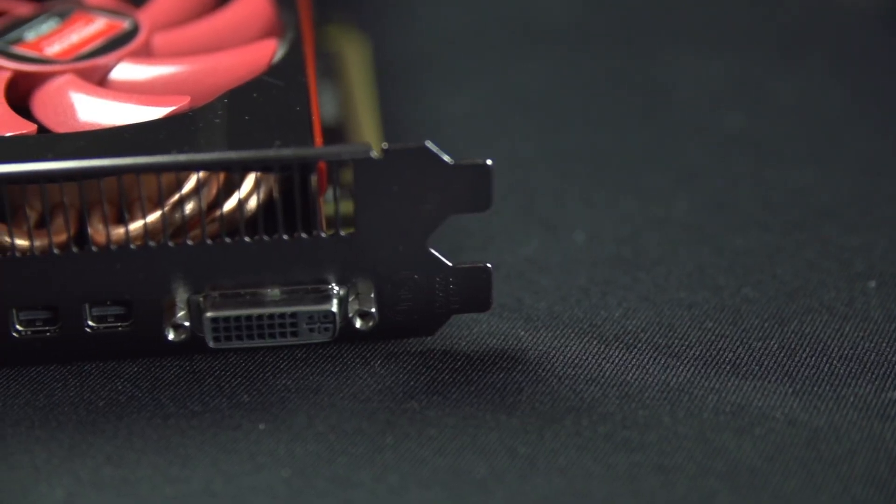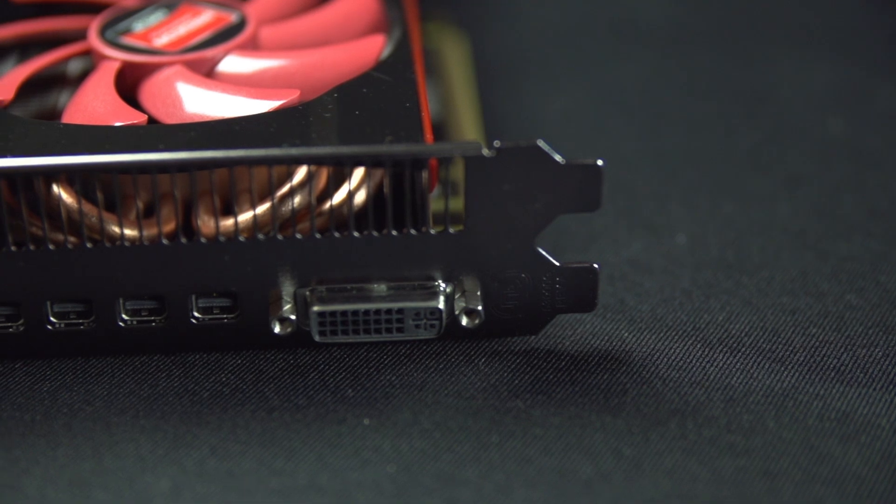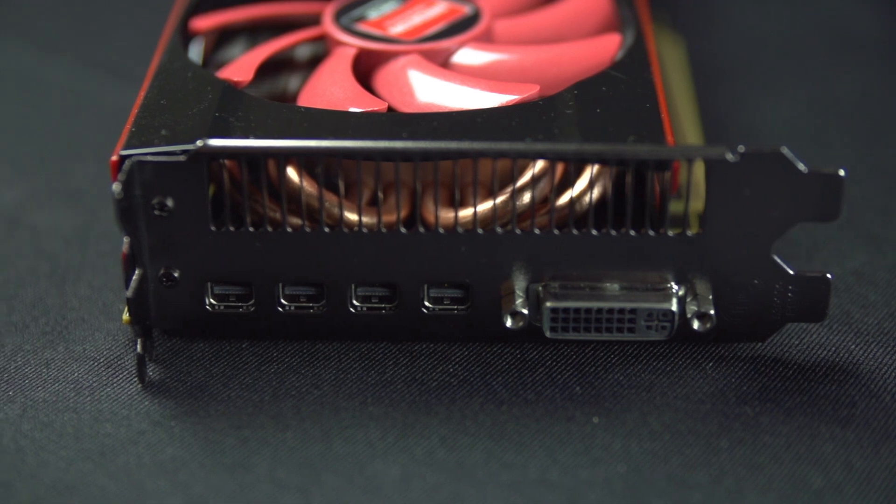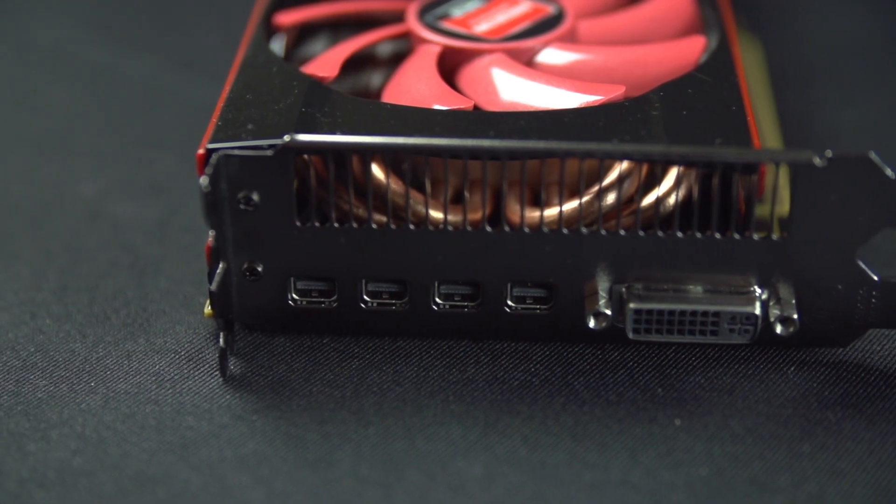On the back, we can also see the I/O — there's a DVI port as well as four mini DisplayPort ports, so you can easily run a maxed-out Eyefinity setup off of this single card.